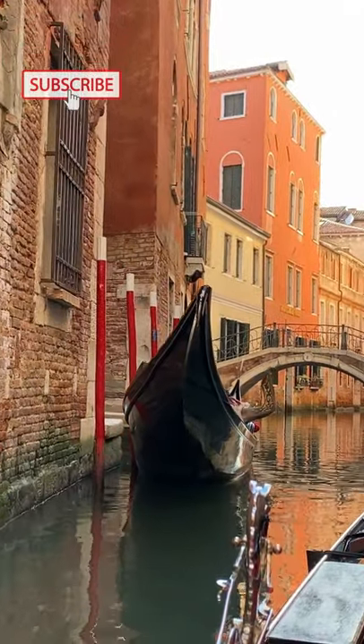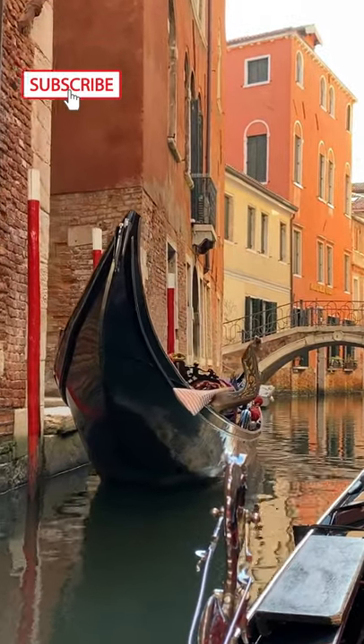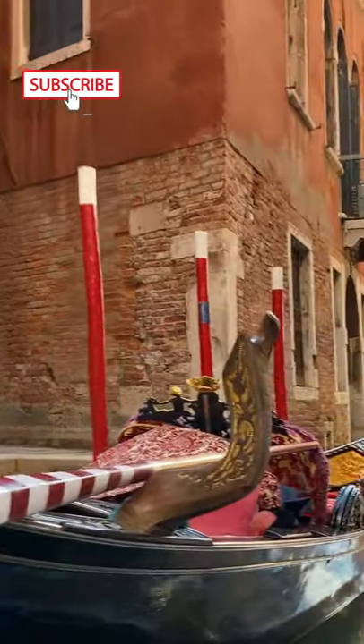How does a gondola tour in Venice work? First, a gondolier helps you boarding his gondola. Then, you are invited to sit down on a comfortable double armchair. The tour then starts and takes you on a ride on the canals around your point of departure.